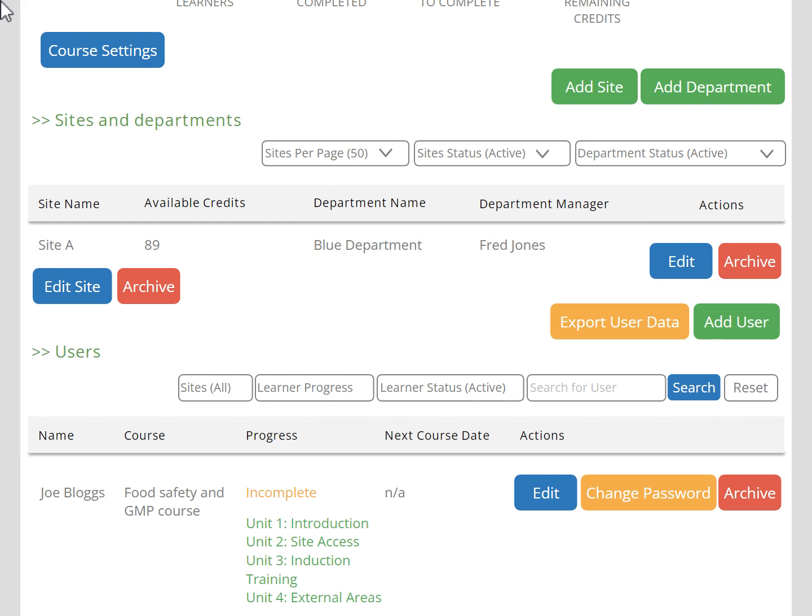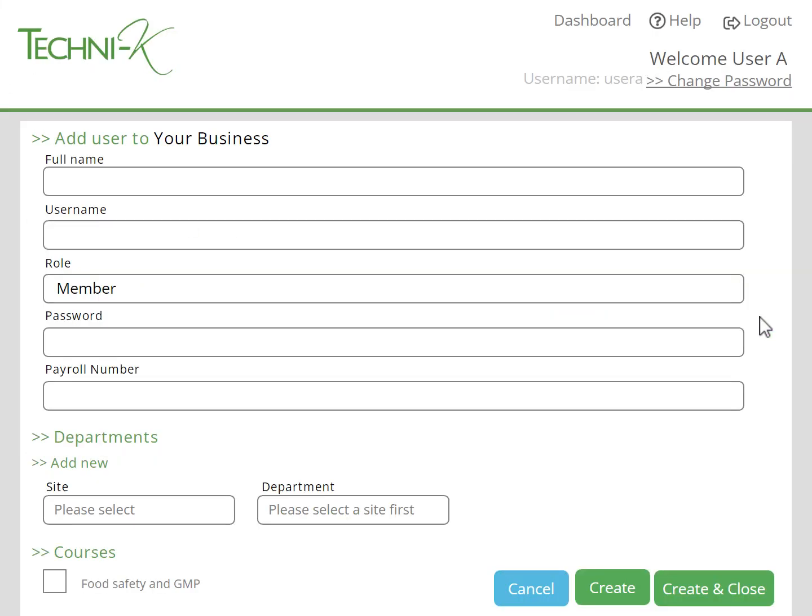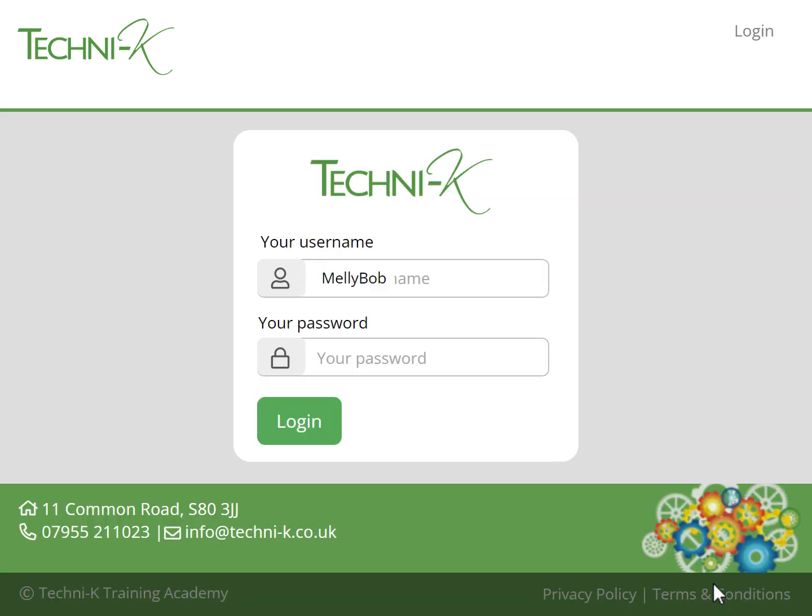To add a learner is simple — just press the Add User button. Give them a username and password, assign them to a site and department, and then assign the course or courses that you want them to do. When the learner then logs into the portal using the login details that you've created for them, they will see their My Courses page.